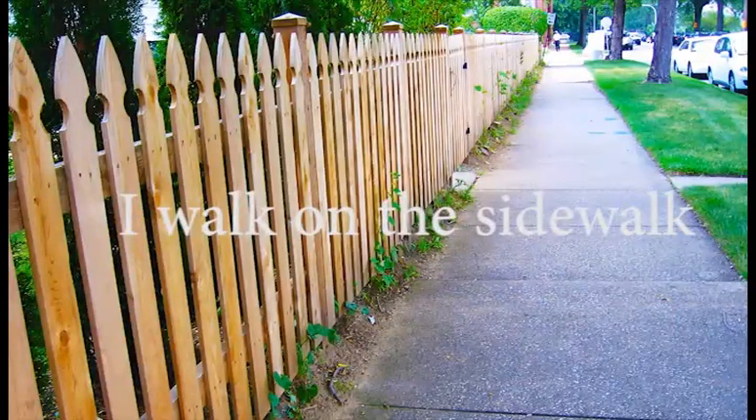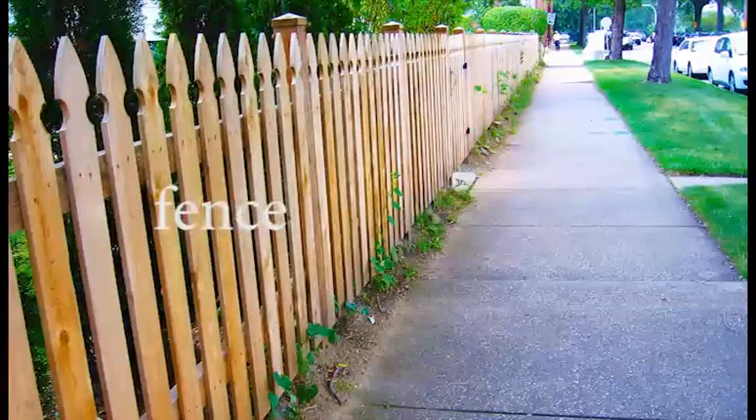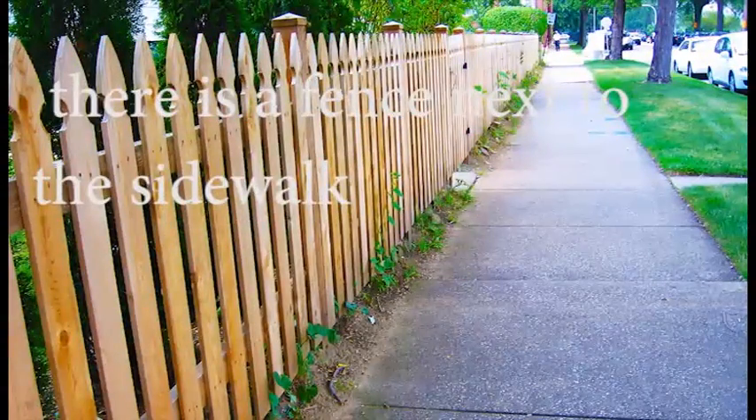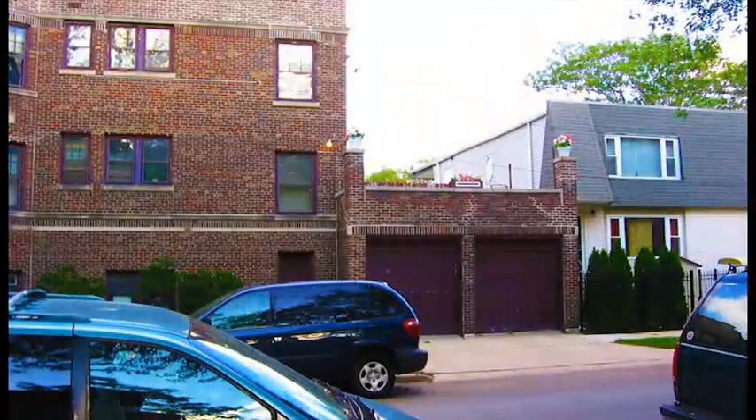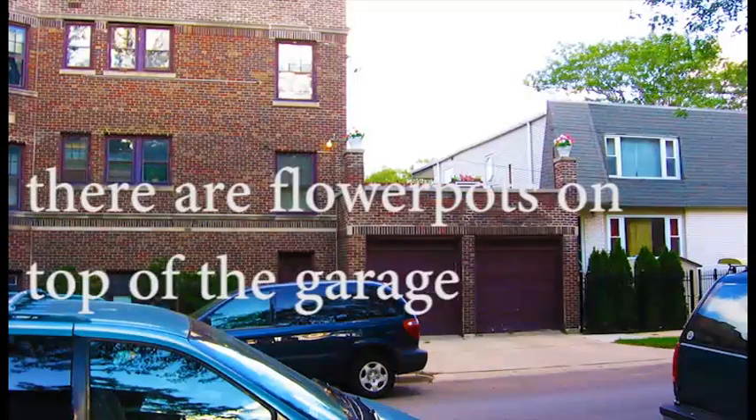Sidewalk. I walk on the sidewalk. Fence. There is a fence next to the sidewalk. Flower pots. There are flower pots on top of the garage.